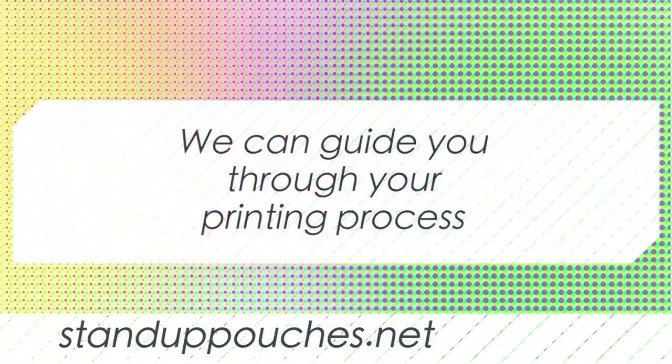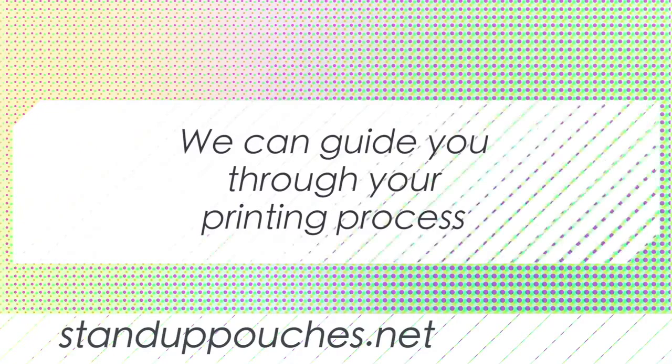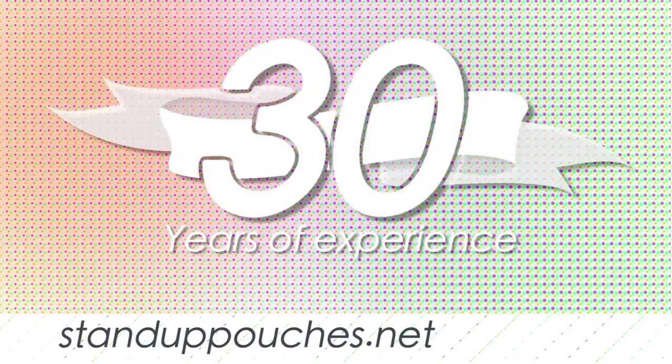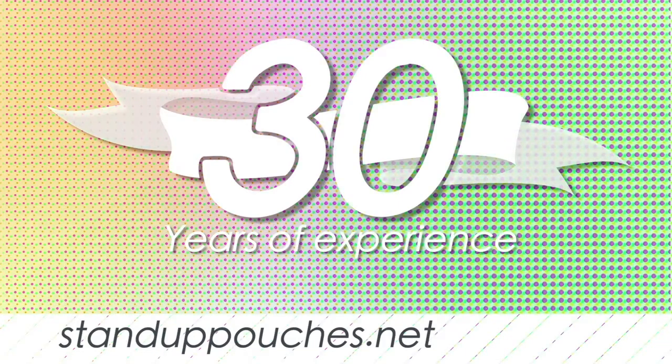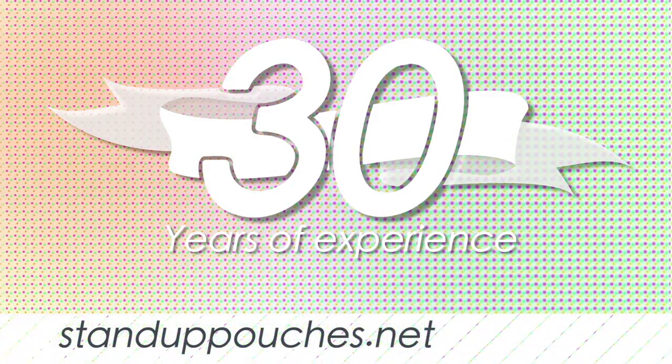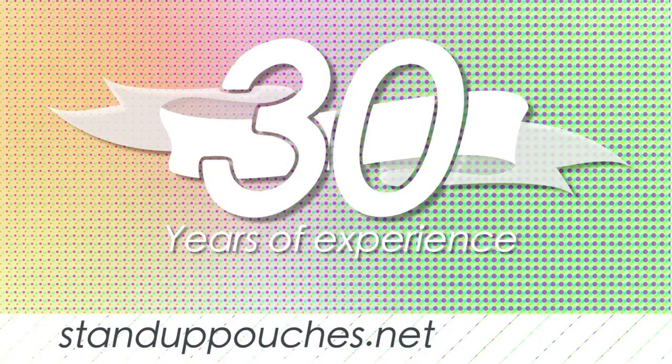We're not trying to be jerks — we're just trying to help clarify some things. If you've never printed on flexible film before, that's okay. Just tell us and we'll hold your hand. We want the same thing as you do: a happy client. We're giving you guidance and insight from 30 years of doing this, not to be difficult or upsell you on something you don't need.